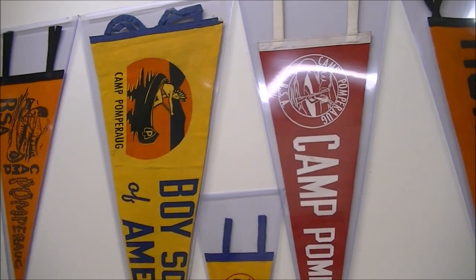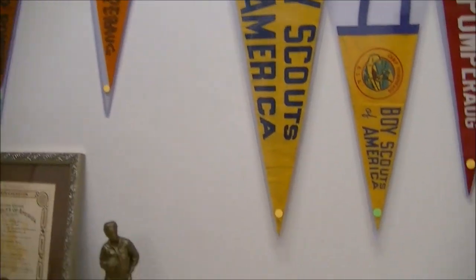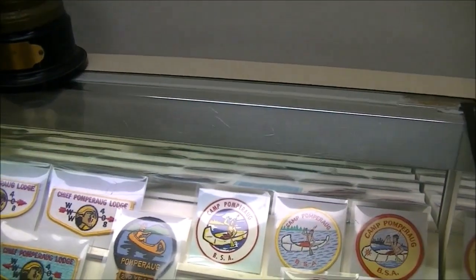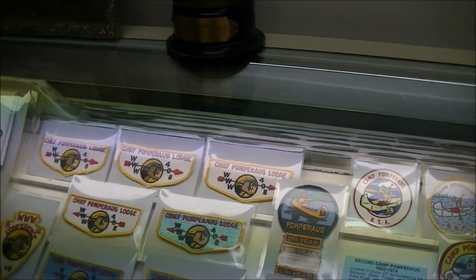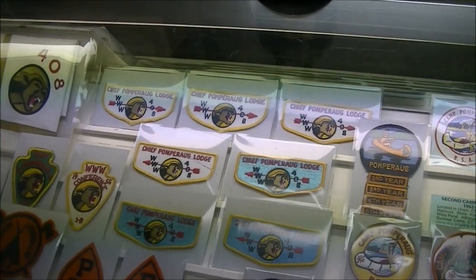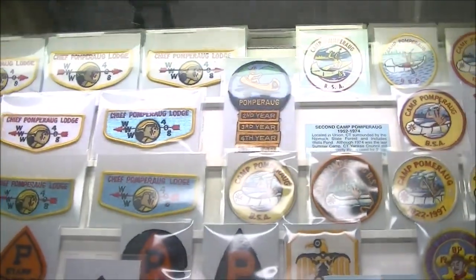There's the famous patch there. That's one we gave out for years — Camp Pomparag Lodge 408. I was a member of that. These are some very early Camp Pomparag patches made out of felt — that was before my time, or close to it.